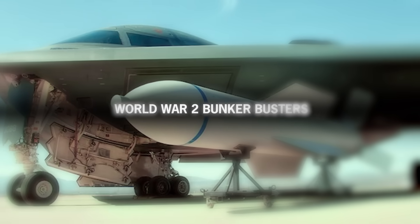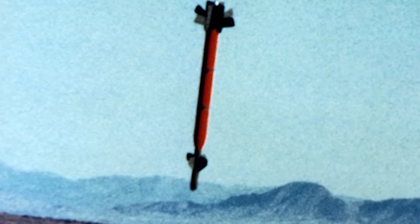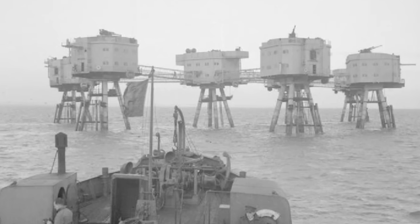A bunker buster is the type of ammunition designed to penetrate objectives buried deep underground, such as secret nuclear facilities, military bunkers, or reinforced submarine pens. During the first years of World War II, the Luftwaffe experimented with different types of bombs that could be used to penetrate hardened targets, such as hostile forts and bunkers.